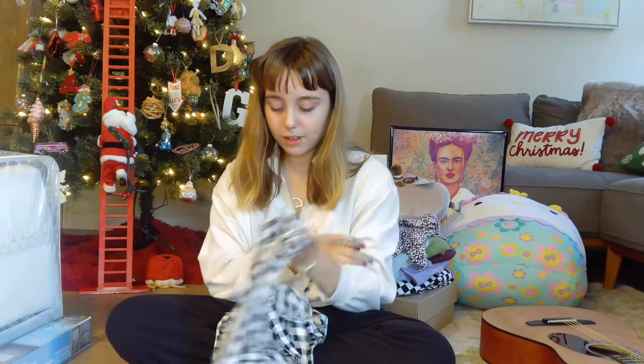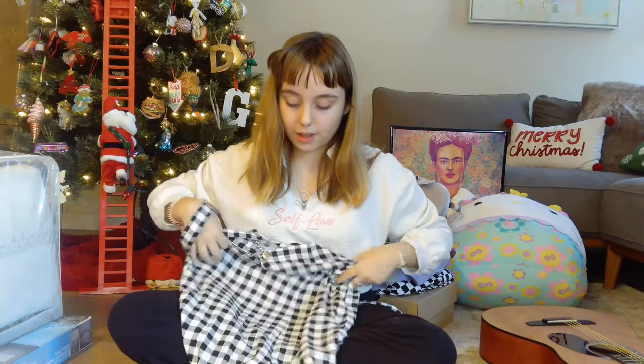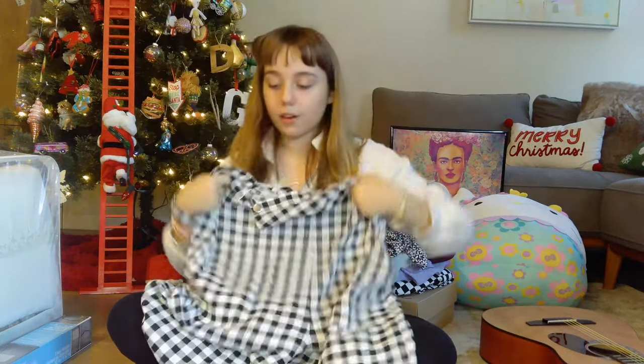I love clothes and dressing up. These are checkered print overalls from Zara — the cutest little things in the world. They are so soft. I'm actually going to wear these today, but I just wanted to show you first.